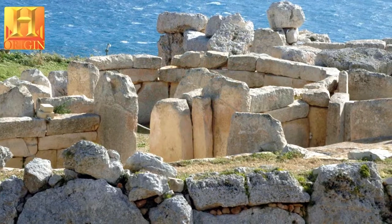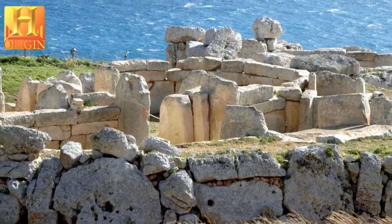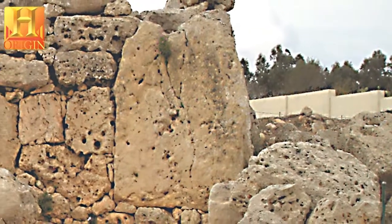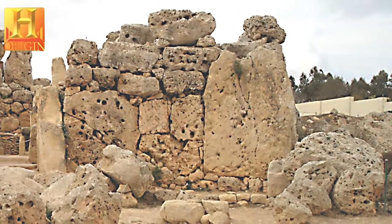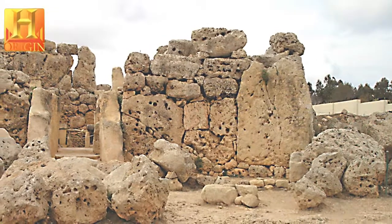They rank amongst the earliest freestanding stone buildings in the world and are remarkable for their diversity of form and decoration. Each complex is a unique architectural masterpiece and a witness to an exceptional prehistoric culture renowned for its remarkable architectural, artistic and technological achievements. Each monument is different in plan, articulation and construction technique.